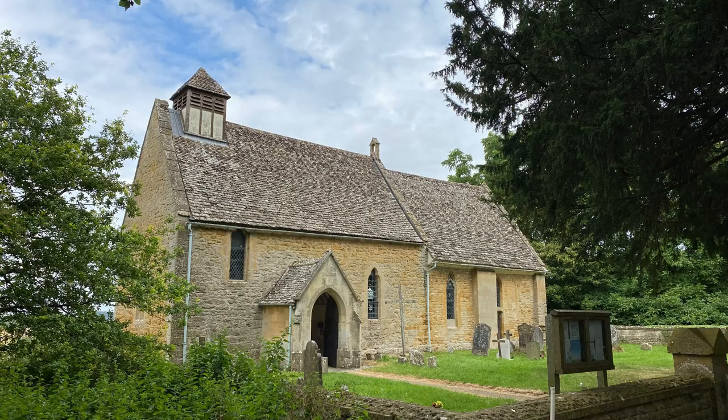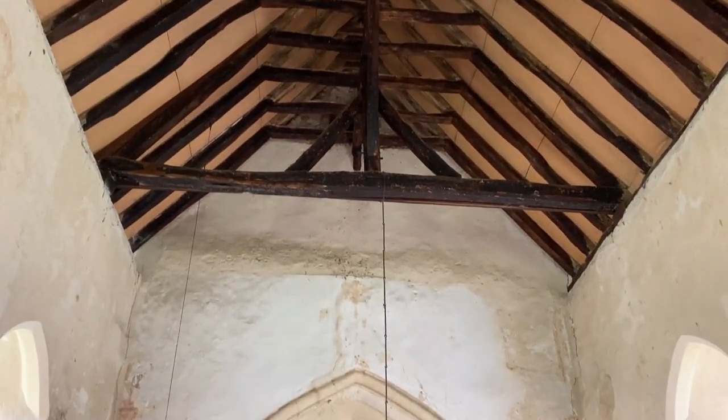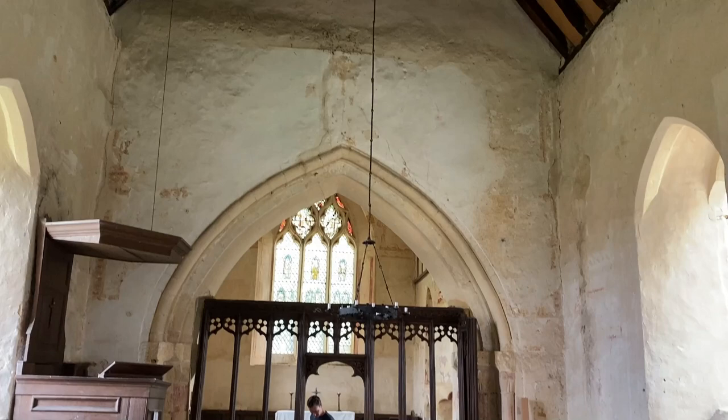Hales Abbey and church are just outside Winchcombe. I am in front of Hales Church right now. This tiny Norman church is actually older than the abbey — it dates back to 1175 and is fascinating to look around. It receives few visitors and we found it open and free to walk into.